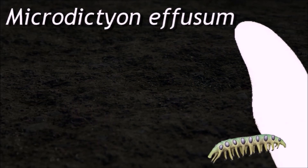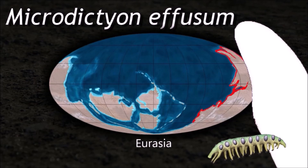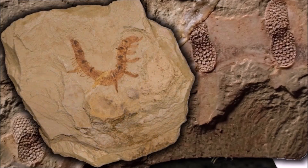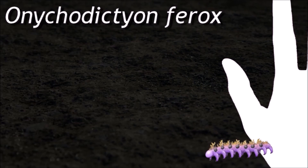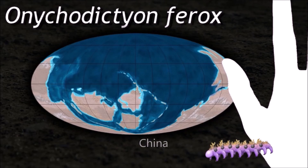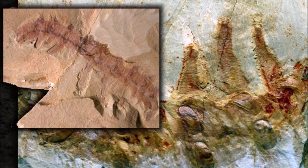Onychophores are considered relatives of Arthropoda and Tardigrada. This makes them of paleontological interest, as they can help reconstruct the ancestral arthropods. In modern zoology, they are particularly renowned for their curious mating behavior and for bearing live young. They are segmented animals with a flattened cylindrical body cross-section and unstructured limb appendages known as lobopods.